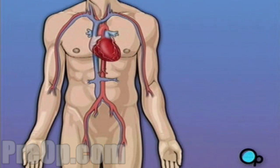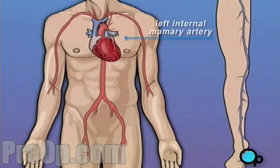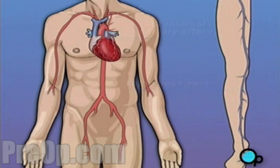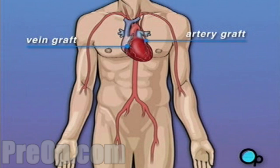Coronary bypass surgery attempts to correct this serious problem. In order to restore normal blood flow, the surgeon removes a portion of the blood vessel from the patient's leg or chest — most probably the left internal mammary artery and the saphenous vein. Your doctor uses one or both of these vessels to bypass the old, diseased coronary artery and to build a new pathway for blood to reach the heart muscle. These transplanted vessels are called grafts, and depending on your condition, your doctor may need to perform more than one coronary artery bypass graft.